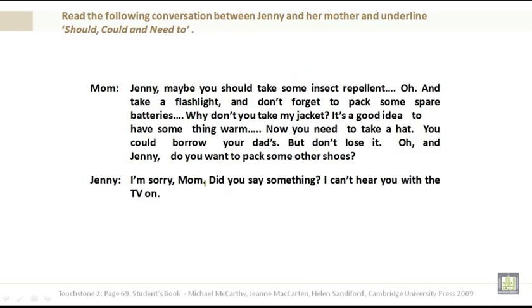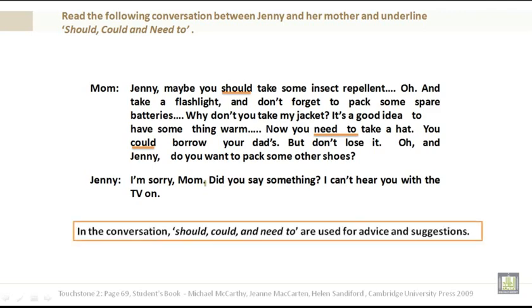Let's read the following conversation between Jenny and her mother and underline should, could, and need to. Mother: Maybe you should take some insect repellent. And take a flashlight. Don't forget to pack some spare batteries. Why don't you take my jacket? It's a good idea to have something warm. Now you need to take a hat. You could borrow your dad's, but don't lose it. Do you want to pack some other shoes? Jenny: I'm sorry mom, did you say something? I can't hear you with the TV on. In the conversation, should, could, and need to are used for advice and suggestions.